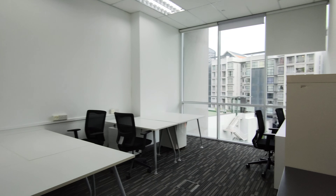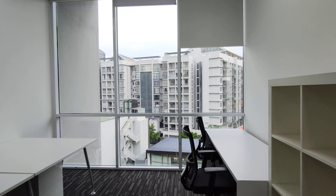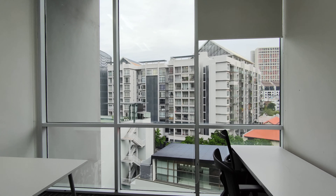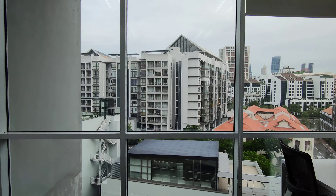Good day everyone. Today we are at meeting point at Salton Lane. So this is a 180 square foot unit — very nice and clean rectangular layout, and with a fantastic view to boot.